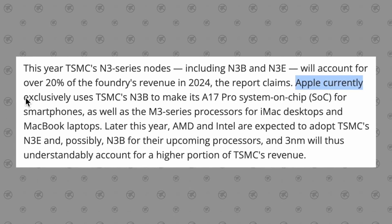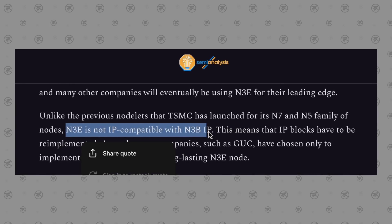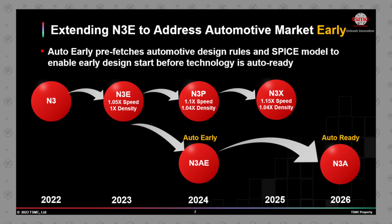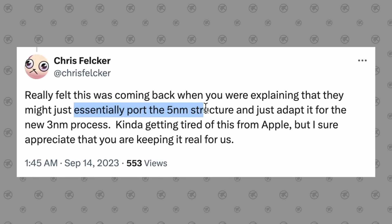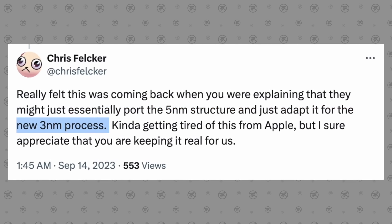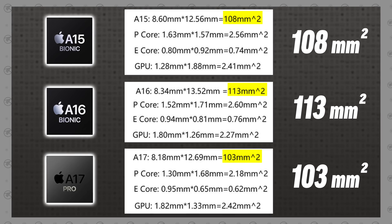How do we know this? The A17 Pro is built on TSMC's unique N3B node, which was built specifically for Apple to get 3nm chips out earlier than everyone else. But N3B is not compatible with the future industry-wide 3nm nodes, including N3E and N3P. So if Apple had fully redesigned the A17 Pro's core architecture for N3B, they would've had to redesign it again for N3E — which is why they likely just ported the 5nm design. One piece of evidence: the A17 Pro die is actually smaller than both the A16 and A15 in square millimeters.